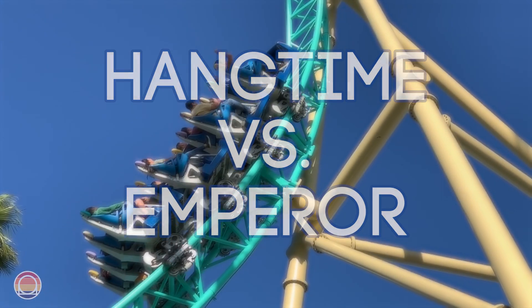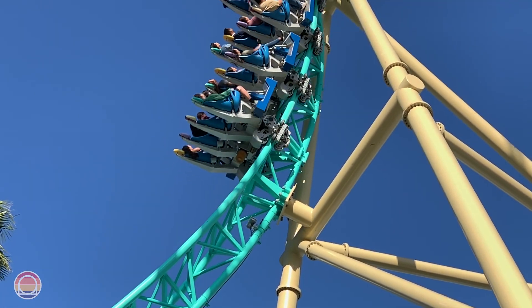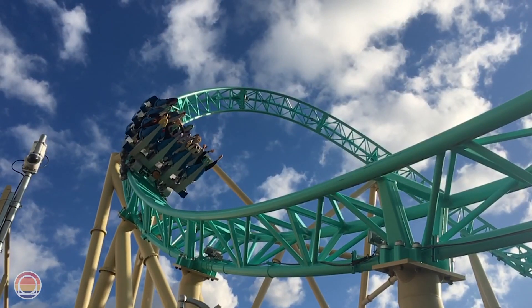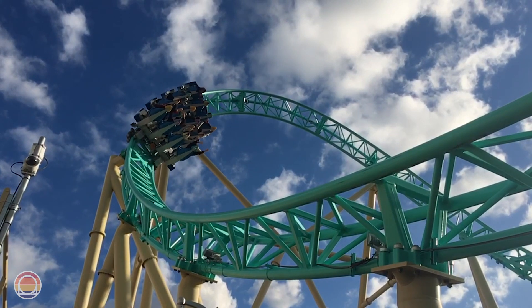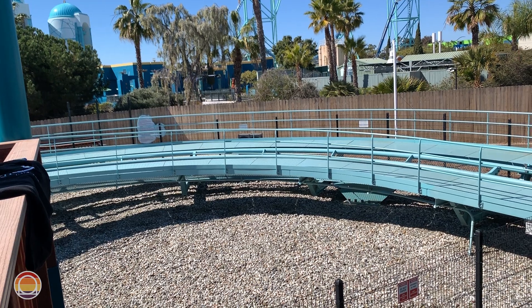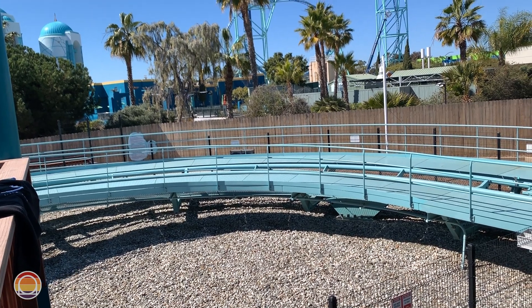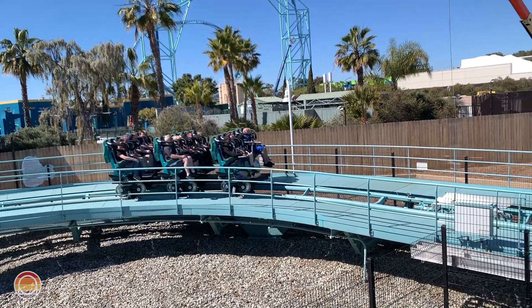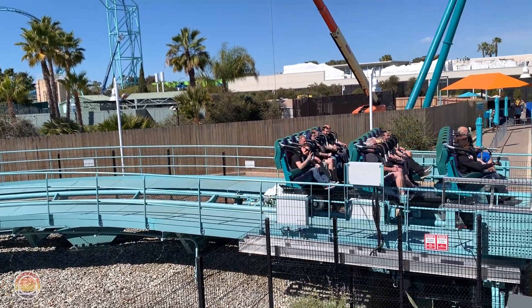We're back with the Versus series. I know it's been quite a while since we've done one of these videos, but I figured to commemorate the fourth anniversary of Hangtime's opening this week as well as the brand new Emperor opening just a couple months ago, it'd be fun to compare and contrast these two dive coasters in Southern California.